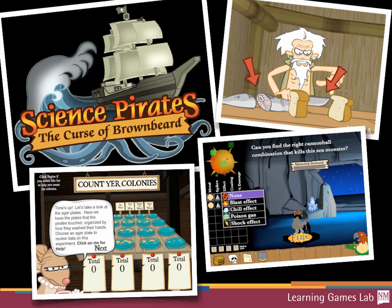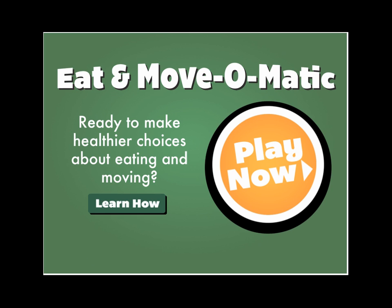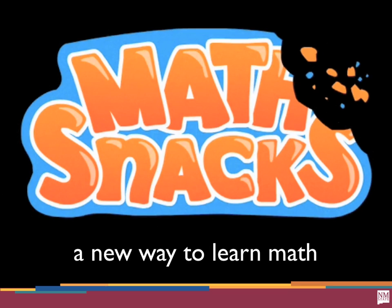Science Pirates: The Curse of Brown Beard is one of our games we did a few years ago. It has rats singing about auger plates and really helps you learn the scientific process. That's at sciencepirates.org. We also do a lot of apps, games, and toys. Eat and Move-O-Matic was the first app for the National 4-H Council. It's really just a toy — a spinner where you can compare calories consumed and how long it takes to burn those calories doing different activities, or compare a large milkshake versus a small milkshake. That's on the iOS App Store.